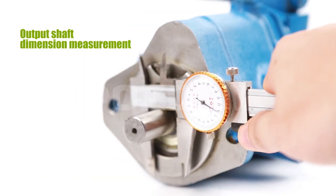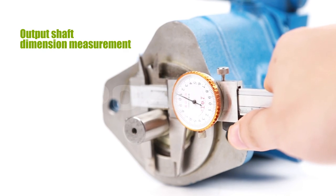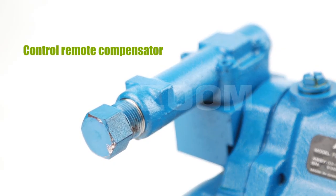Output shaft dimensions can be measured directly. The control remote compensator is freely adjustable.